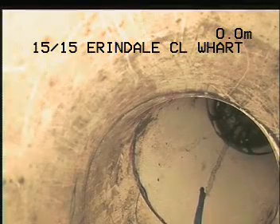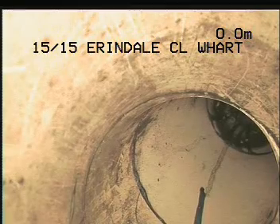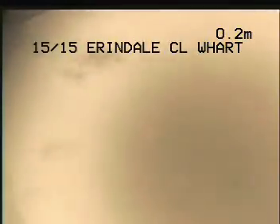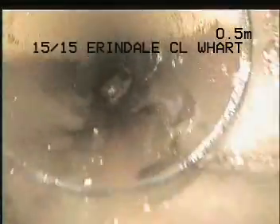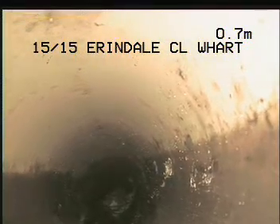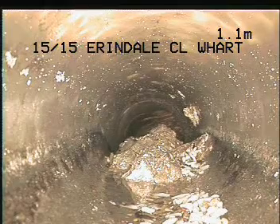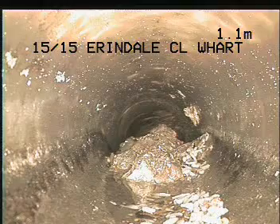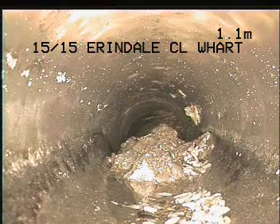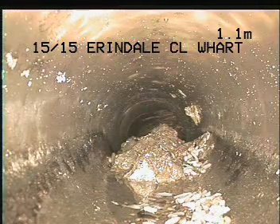CCTV drain camera inspection at 15 Erindale Close, Wishart, going down through the IO surface at the rear of the property. You can see it's very dirty, holding a lot of garbage. There's a back fall of sludge - we'll retrieve that and jet clear this line. Looking forward, I can see tree roots further up coming through the branch.